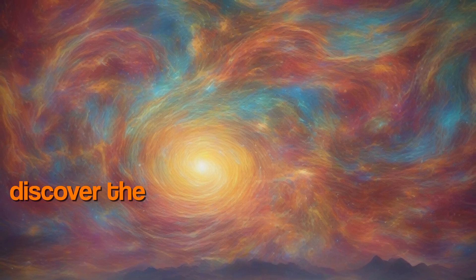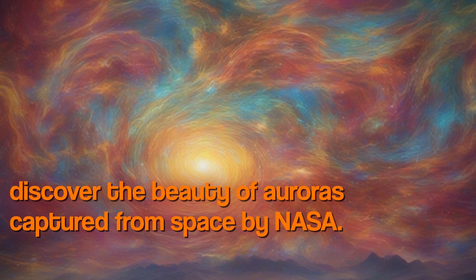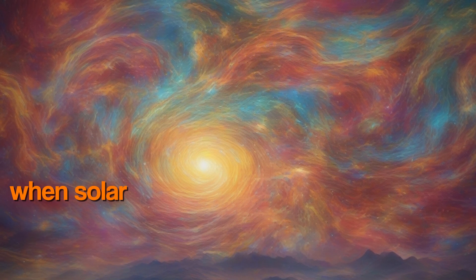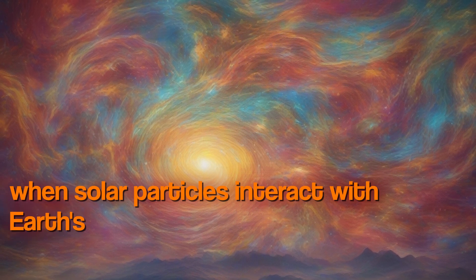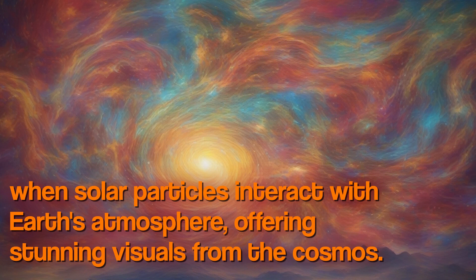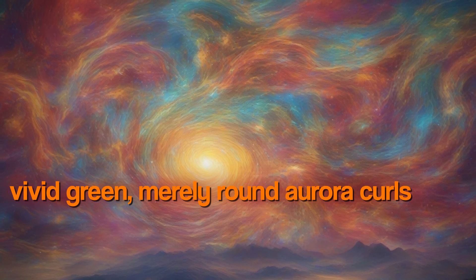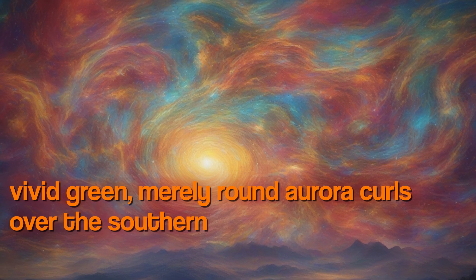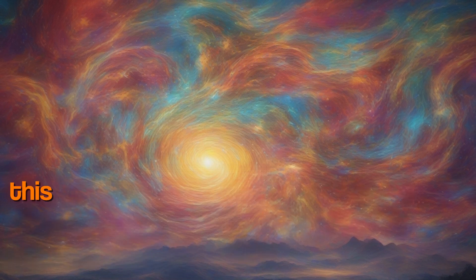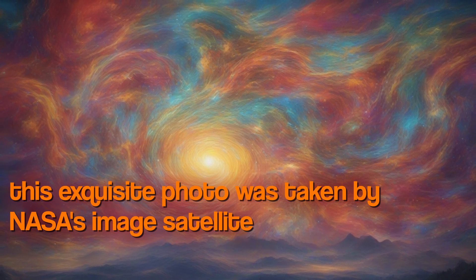Discover the beauty of auroras captured from space by NASA. These images reveal the light displays when solar particles interact with Earth's atmosphere, offering stunning visuals from the cosmos. A vivid green, nearly round aurora curls over the southern hemisphere like an enormous serpent, captured by NASA's IMAGE satellite.